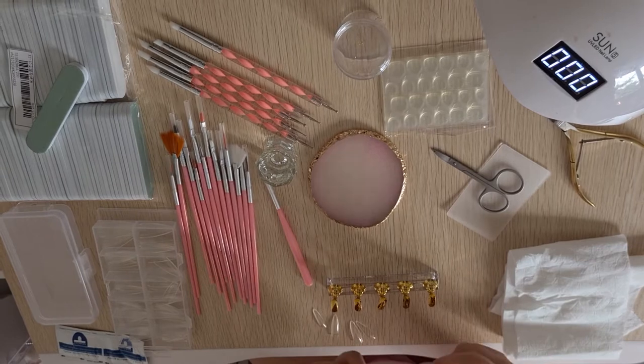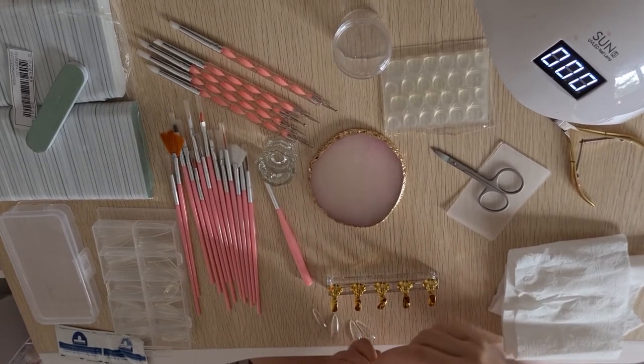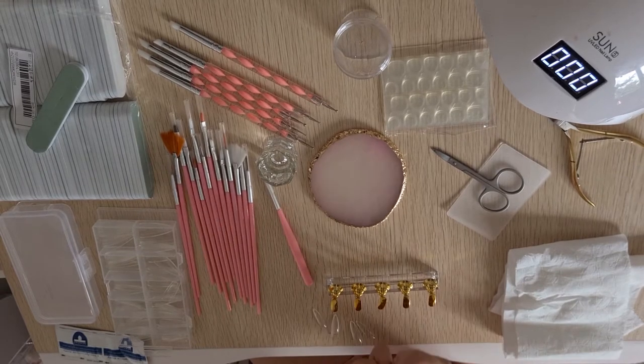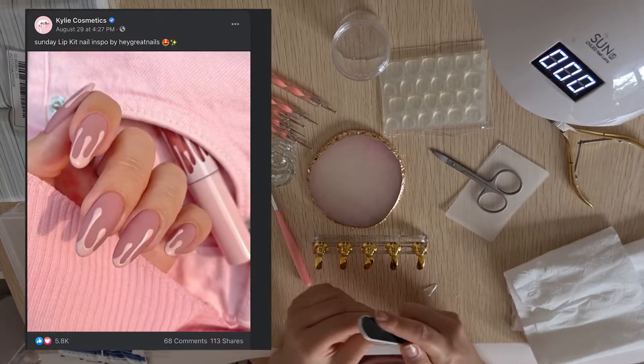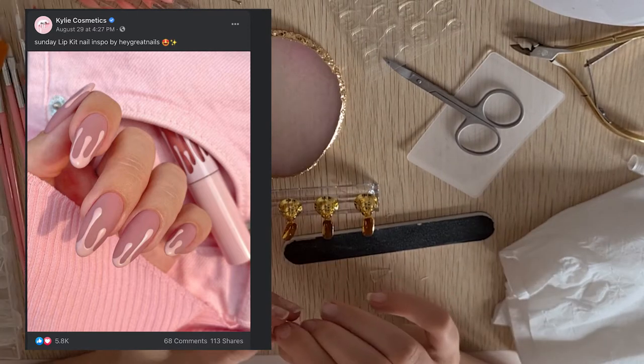This process took so long. Filing these nails just wasn't the easiest. But as you'll see, I started painting them. I actually found that Kylie Cosmetics on Facebook posted this design, and it was inspiration from their packaging for their lip kits.